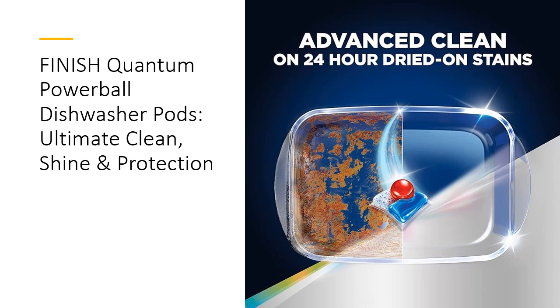Its powder, gel, and liquid components work together to scrub, degrease, and shine your dishes. This advanced formula ensures that your dishes not only come out clean, but also gleaming, reflecting the ultimate in dishwashing performance.